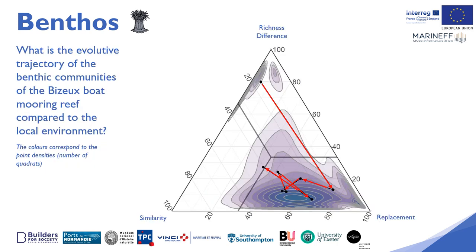This figure traces the evolution of the benthic communities on the Bizu boat mooring over time, according to their similarities with the benthic communities of the surrounding natural rocky environment. Each vertex represents a comparison variable: the difference in taxonomic richness, the percentage of similarity, as well as the replacement — the number of different species between the artificial boat mooring quadrats and the natural quadrats. The colours represent quadrat density.